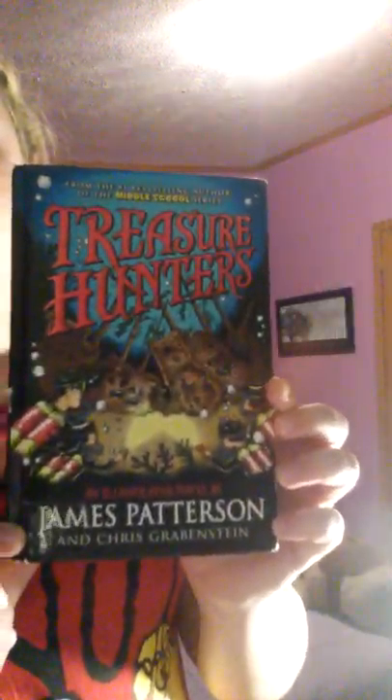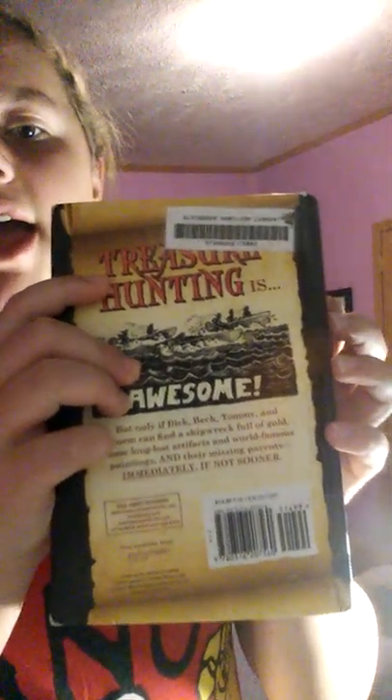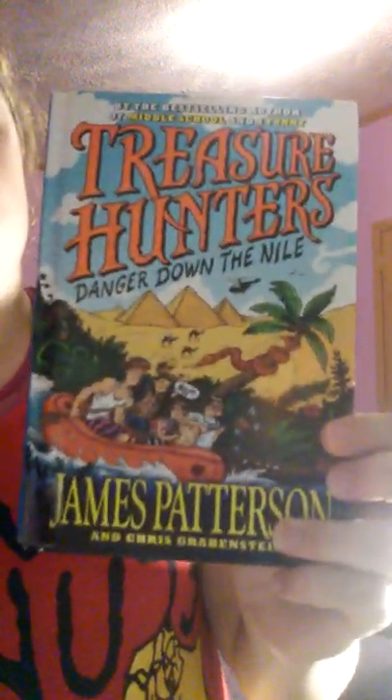The last two books I'll be showing you are in a series. The first is Treasure Hunters by James Patterson. I moved you guys and put a light on so you could see everything. The next book is also Treasure Hunters — it's called Danger Down the Nile, also by James Patterson and Chris Grabenstein.